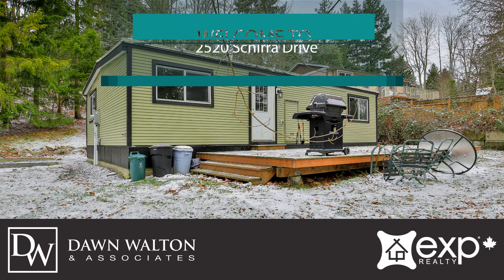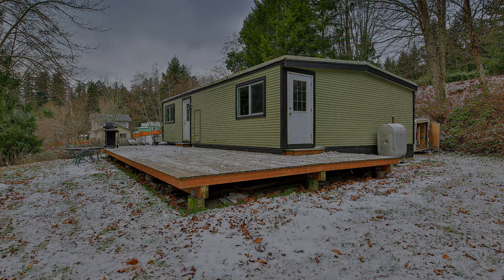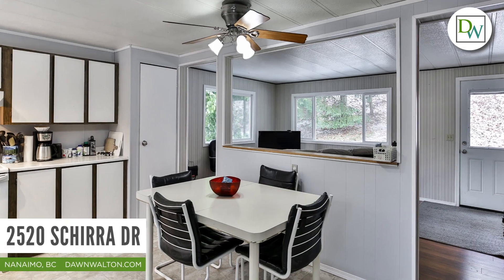Welcome to 2520 Shira Drive. This affordable home is situated on a half acre lot within walking distance to schools and shopping in the popular Red Gap neighborhood of Nanus Bay.